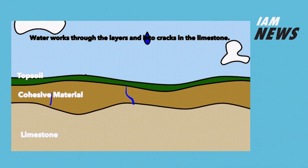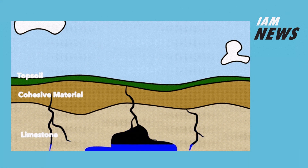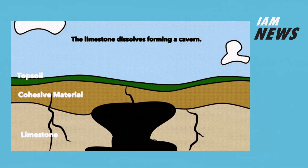This is IM News bringing you the very latest in infrastructure asset management. I'm Ifigenia, welcome. It appears that sinkholes open up suddenly but what is actually happening is a much slower process.